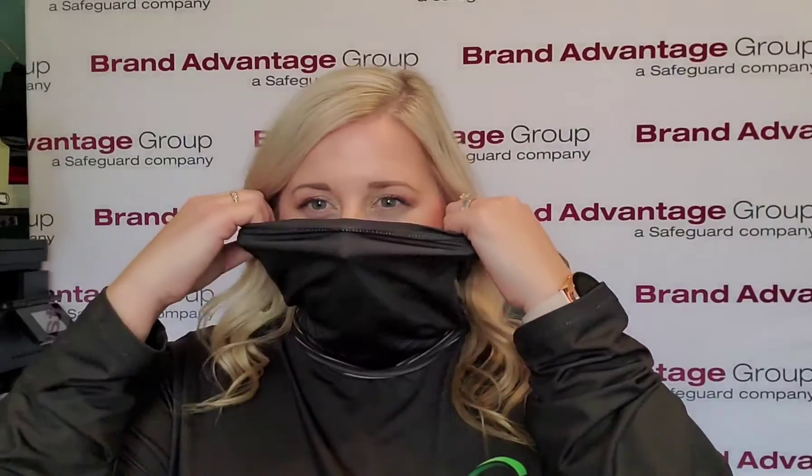This is also great for outdoor use. So when COVID is long gone, this is great for outdoor enthusiasts. If you're biking, if you're on a motorcycle, anything where dust can get kicked up and you need to protect your face, all you have to do is pull up your gaiter.